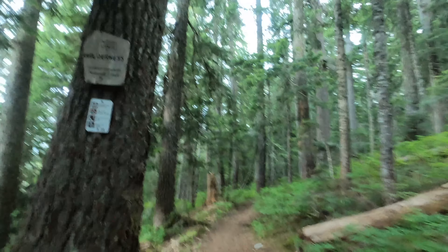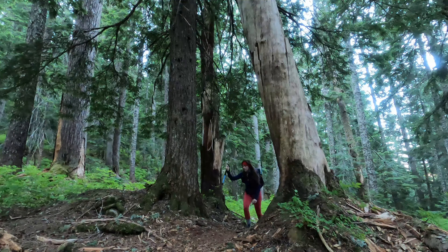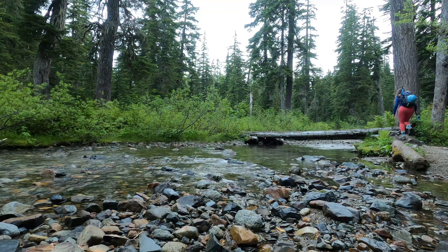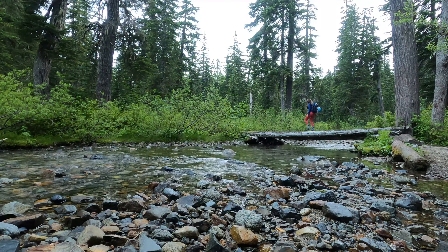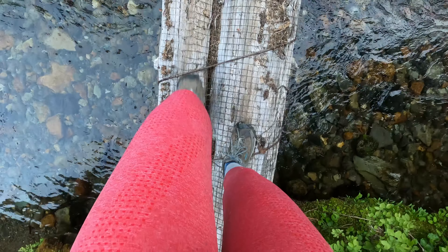Good morning. It is 6 a.m. up at Snoqualmie Pass and today I am going to be climbing a mountain that I have had my eye on for some time — that would be Red Mountain. I saw this mountain last year and I knew I wanted to climb it, so I am back a year later and we are going to get this summit.